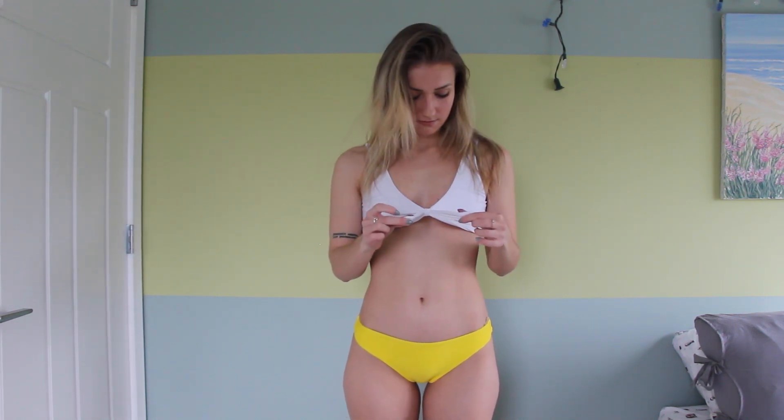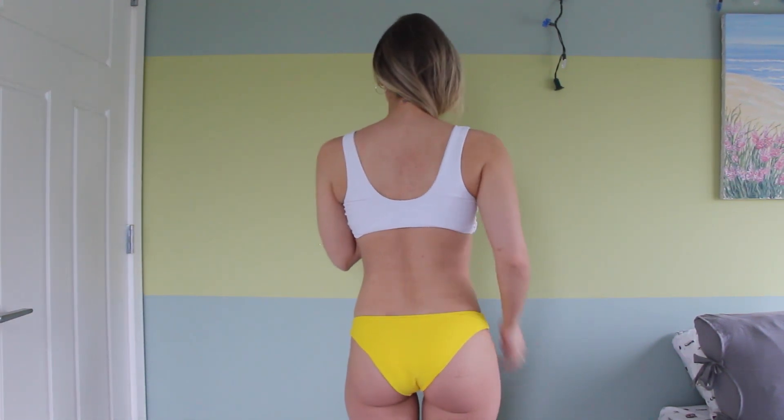This next swimsuit was meant to be a mix-and-match one. I really like the bottoms — they fit really well. The top not so much, but I think that's due to my size. If they had an extra small it would probably fit me better because it's a bit too big. You can tighten it because it unties. It didn't come with padding but there are slits so you could insert your own.